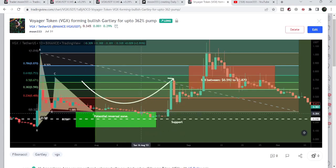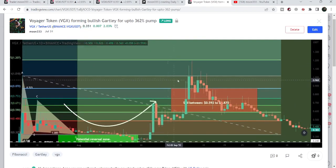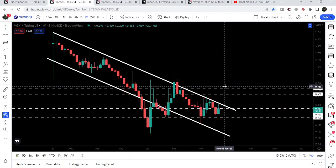After testing that support, the price was very close to the support zone, and then from that potential reversal zone it rallied very well — all the way up to $1.19. That was more than 350% in just a few days. Now let's move to the live weekly time frame chart.